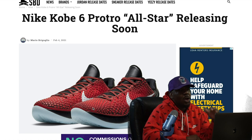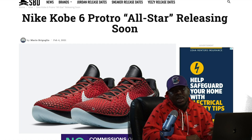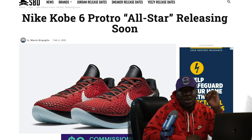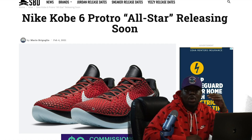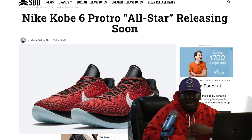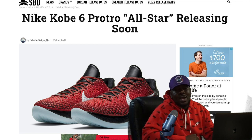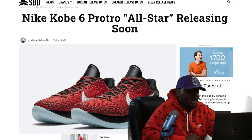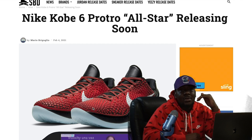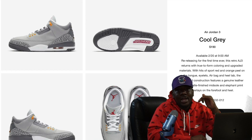Also on the 20th, we have the Kobe 6 Protro All-Star Challenge Red. For obvious reasons these are going to be profitable — all Kobes are. They retail at about $190. While these aren't the Bruce Lees or the Grinch Kobes, they're still gonna be grails, so if you can get these, definitely get them. I don't see them loaded in the Sneakers app yet, but I'm expecting foot sites to have them.